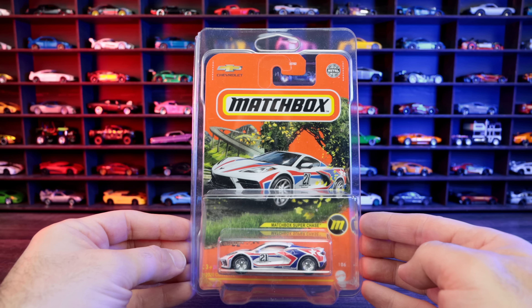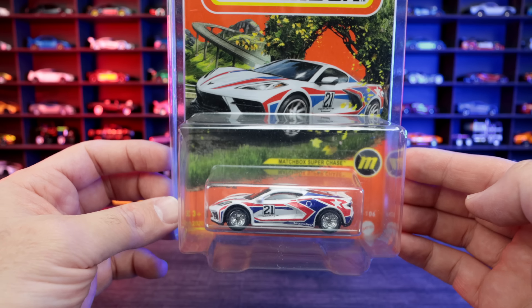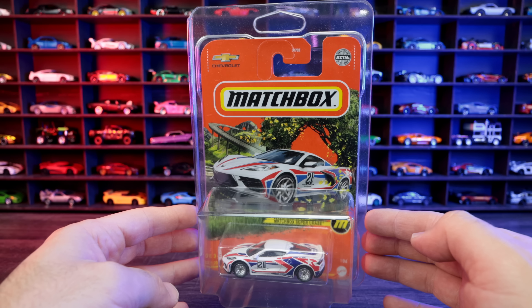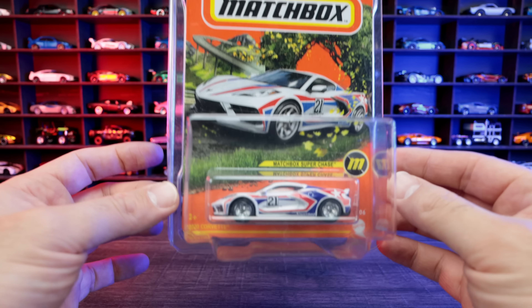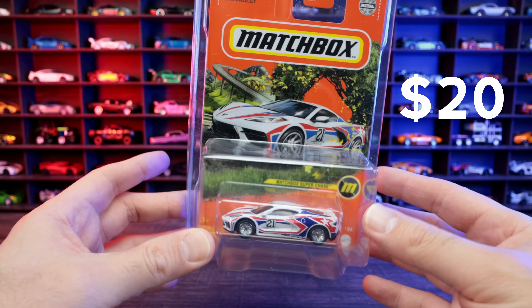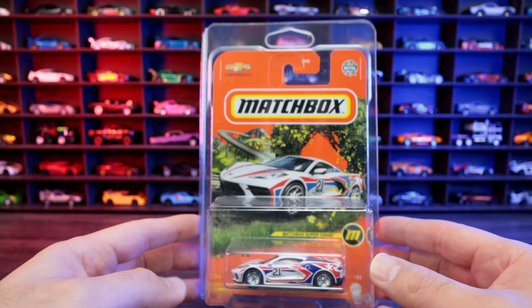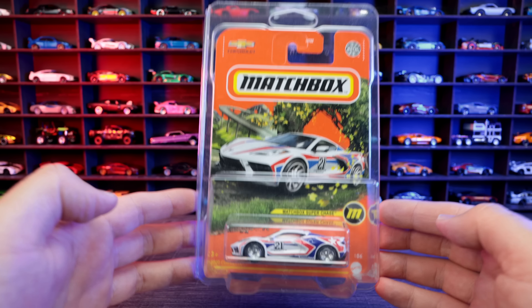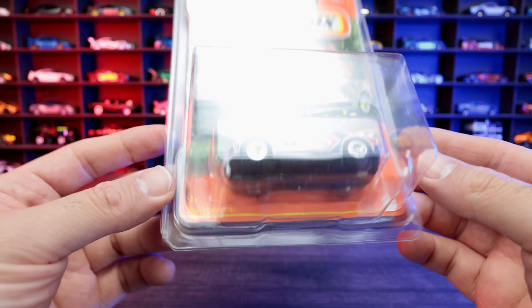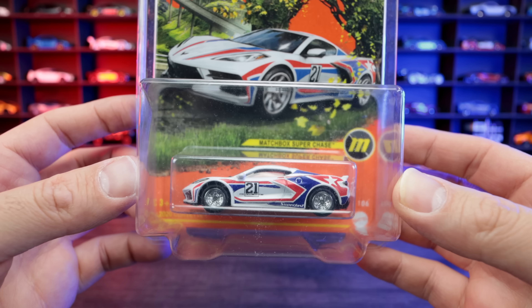Another one I bought from that toy fair is the Corvette C8 Super Chase Matchbox car — this is the number one Super Chase Matchbox car. This one was only $20 at that toy fair, so a pretty good deal. I'm pretty excited to start collecting some of these Super Chase Matchbox cars. It's got the real riders on there, just like the Hot Wheels Super Treasure Hunt — very cool looking.